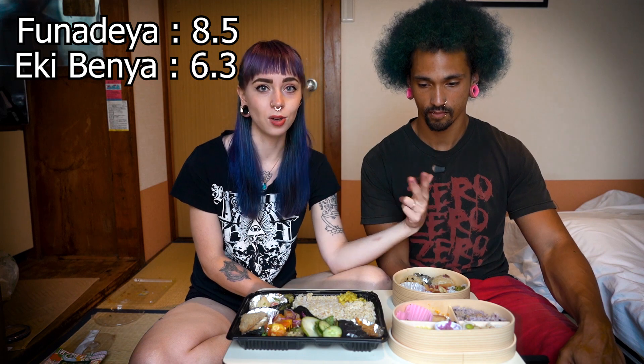If you're in Tokyo Station and that's all you've got, definitely get it — it's good, you'll be happy. But if you have the opportunity to try these other two, definitely do.